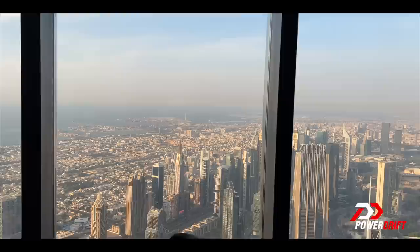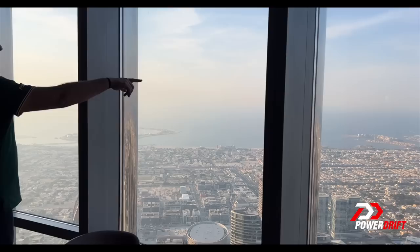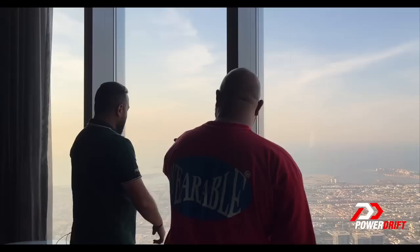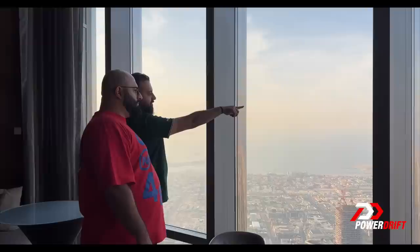And I think that was about enough for the day. One last touristy thing though — the view from the private lounge on the 123rd floor of the Burj Khalifa. And then it was time to wrap up, because the next day was special. The next day was the reason I was really in Dubai.